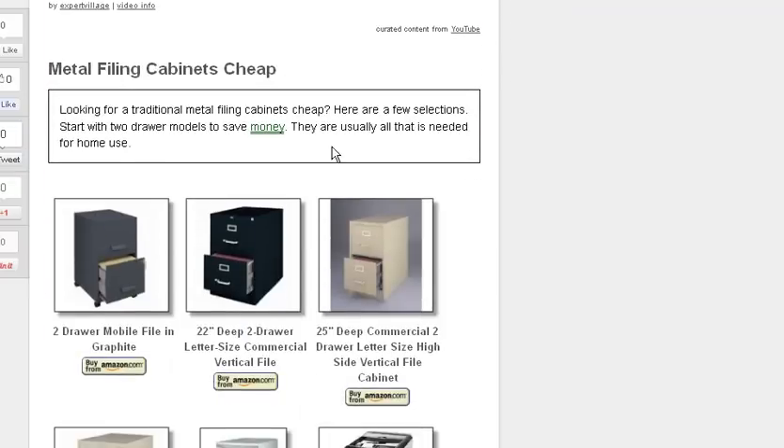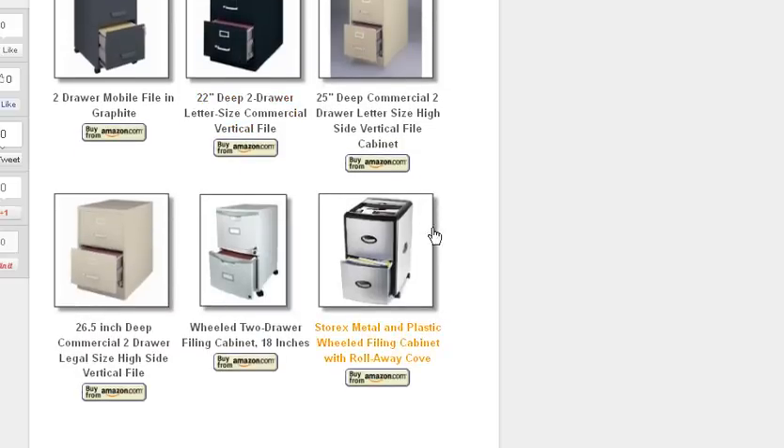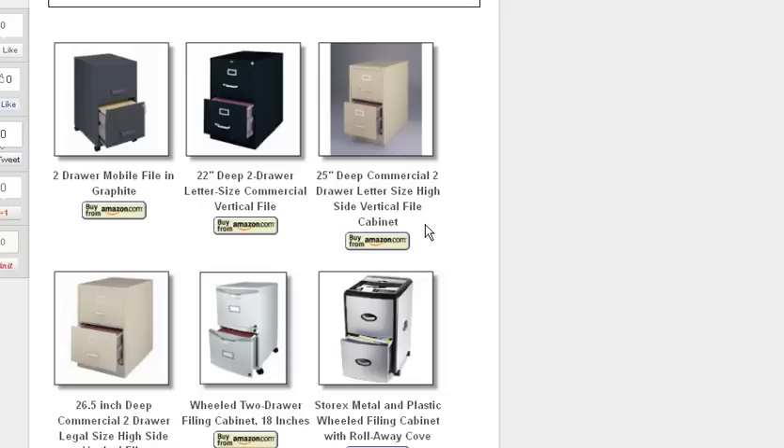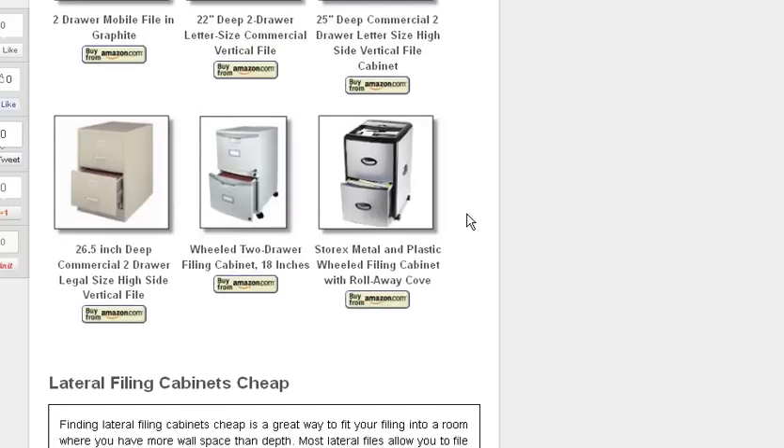Then we talk more about metal filing cabinets, cheap. Cheap is a relative term, but these are some of the more inexpensive ones. If you're going to go cheap, you probably want to go with a two-drawer rather than a four-drawer — the bigger ones cost more.